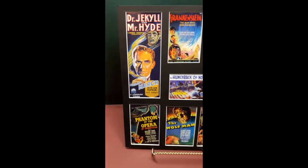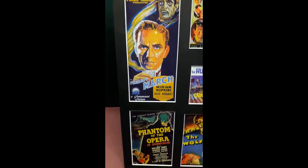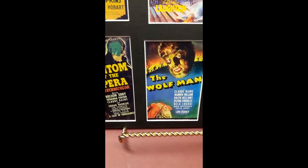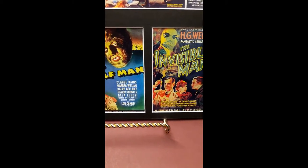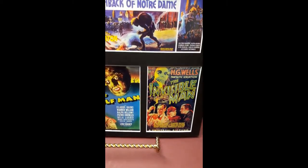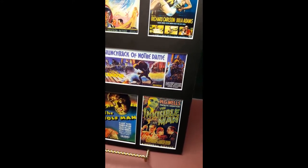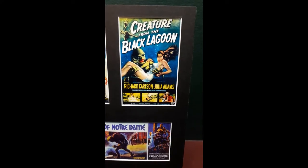This display's highlights are an Australian insert poster for Dr. Jekyll and Mr. Hyde, 1932, a poster for Phantom of the Opera, 1943, a poster for The Wolfman, 1941, a poster for The Invisible Man, 1933, a trade publication horizontal ad for Hunchback of Notre Dame, 1939, and a poster for Creature from the Black Lagoon, 1954.